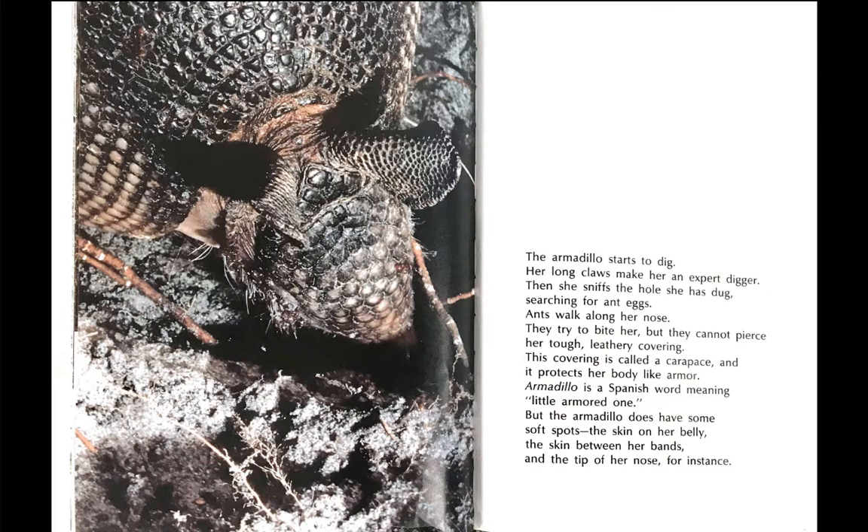Ants walk along her nose. They try to bite her, but they cannot pierce her tough, leathery covering. This covering is called a carapace, and it protects her body like armor.